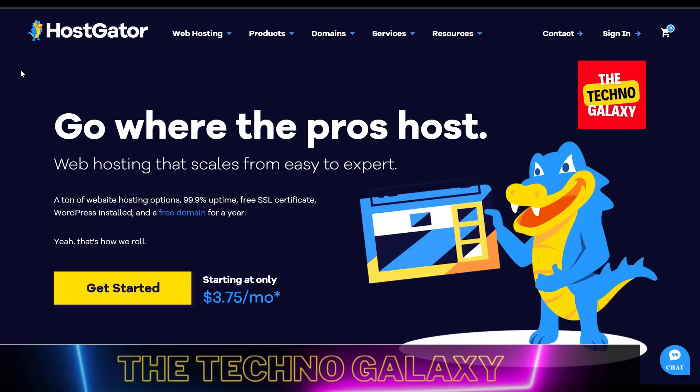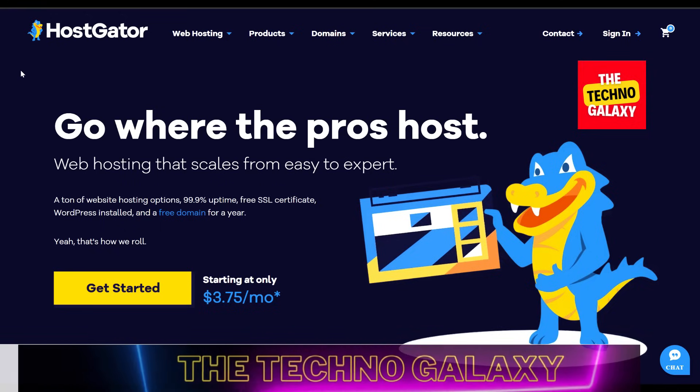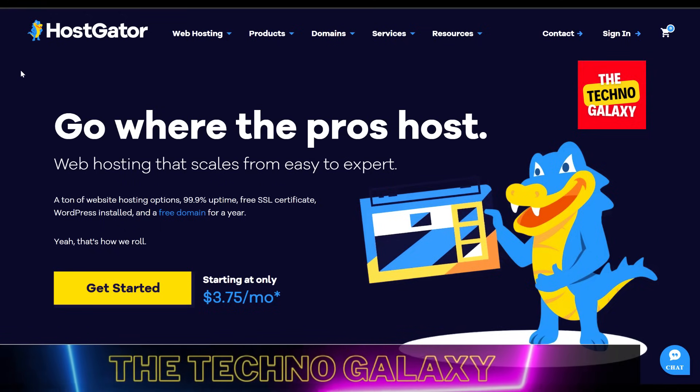Hi, everyone. Welcome to the Technovalaxy. Thomas here, back again with another hosting-related video. Today, we will be doing a HostGator review in this video.